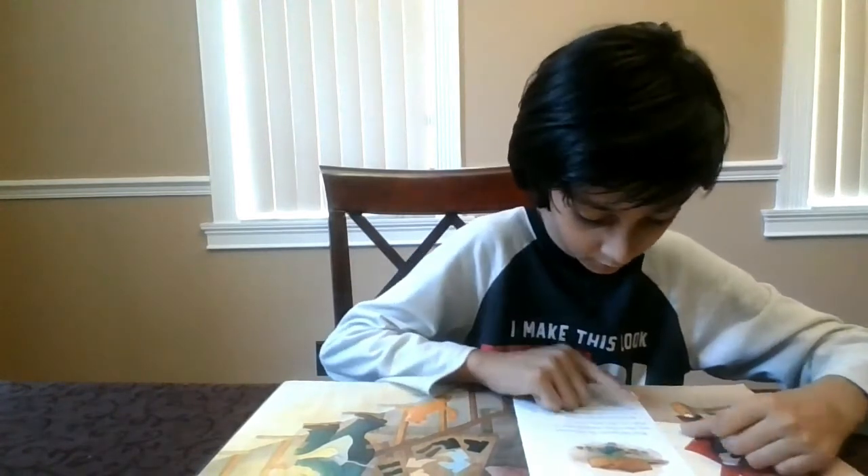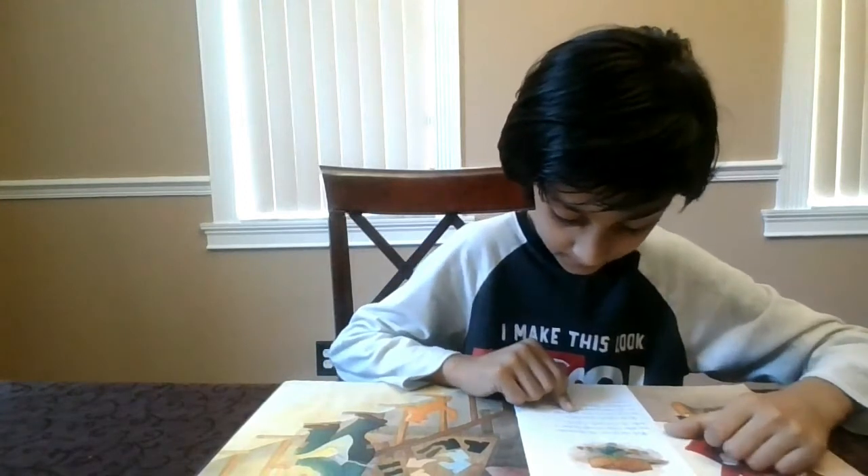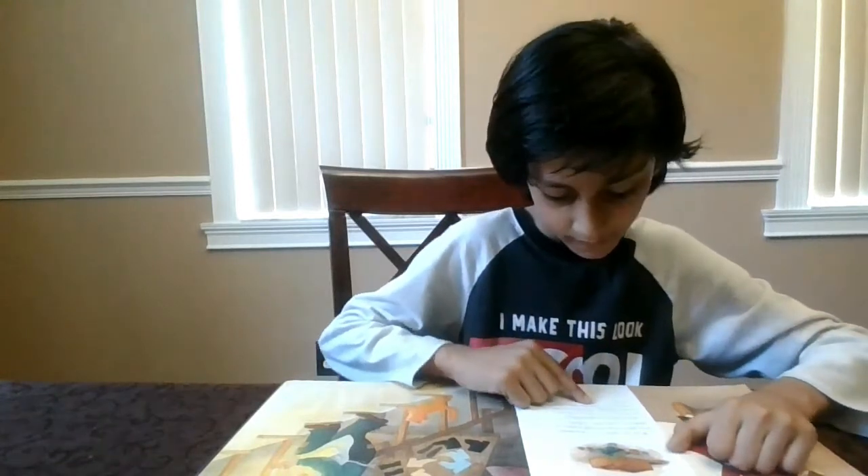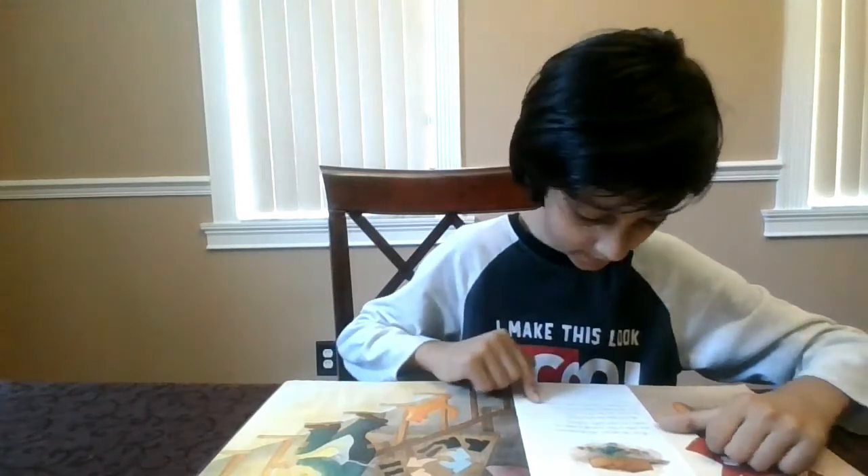By the time he returned to his shop he was tired, so he cut out the leather and left it on his workbench. Then he went upstairs to bed.